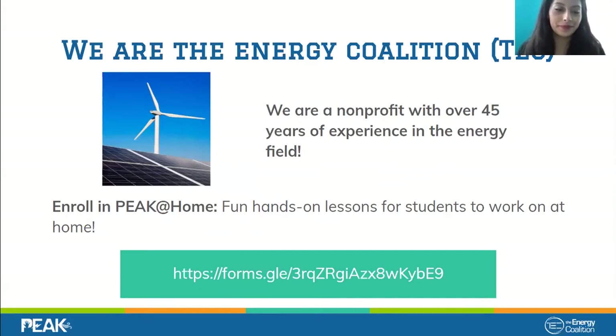My name is Megan, and I am also a Climate Corps fellow with the Energy Coalition. I work on outreach down in San Diego, helping bring education and working with teachers surrounding energy and environmental studies to schools.